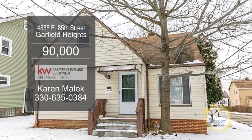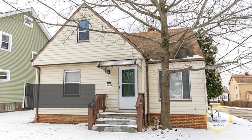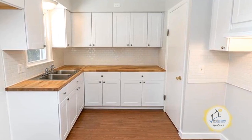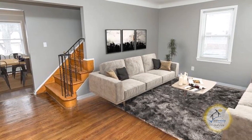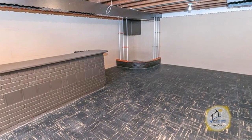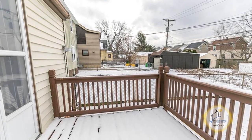Cape Cod in Garfield Heights offers three bedrooms and one bath. The large eat-in kitchen features new cabinets and laminate flooring. In the living room, you'll find beautiful hardwood floors. The basement has new glass block windows. The fenced-in yard has a deck.